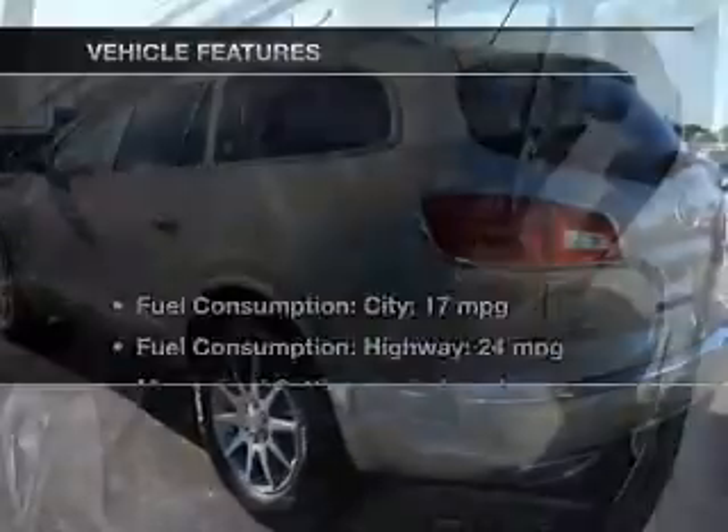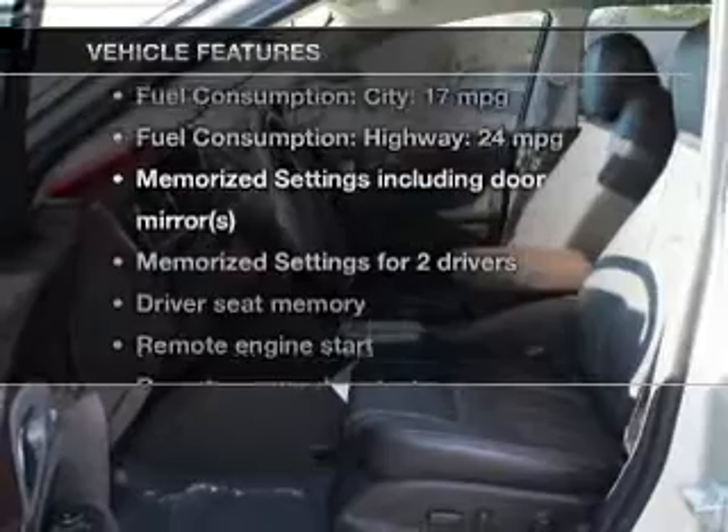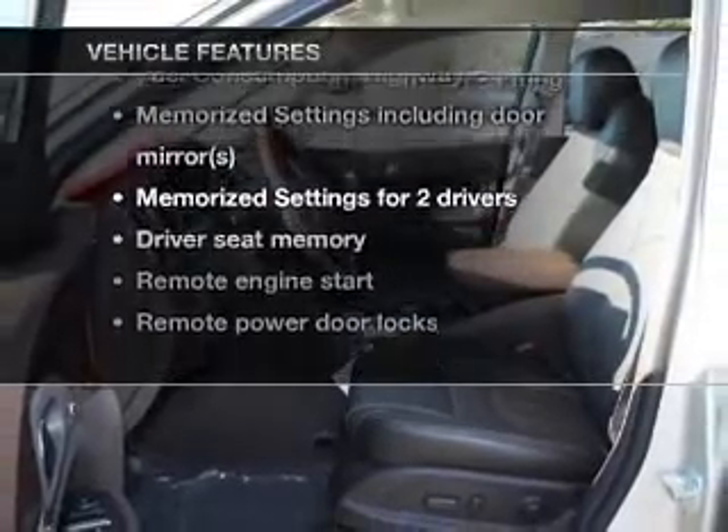Power and reliability are a great combination. This vehicle has both, and with these notable features you won't want to miss out on the opportunity to own this amazing ride.